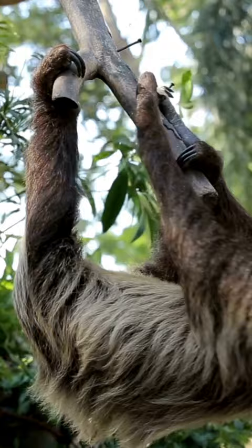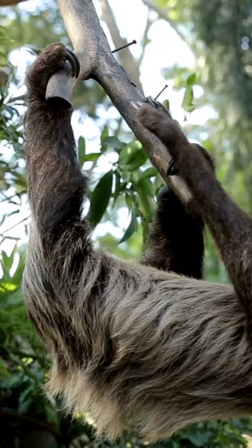Despite their slow and seemingly lazy nature, sloths are important members of their ecosystems. They play a role in seed dispersal and help to maintain the health of the rainforest.